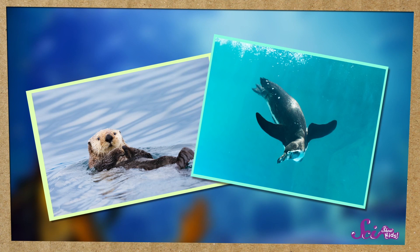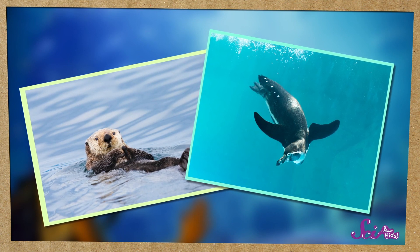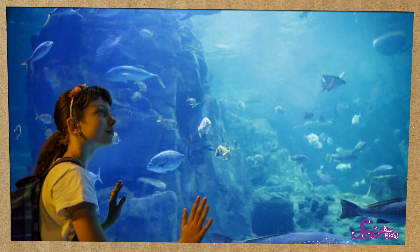Squeaks and I just got back from a day at the aquarium! That's a place you can go to learn about animals, like a zoo, except it's just for animals that live in or around water. We saw so many cool and fascinating creatures, like penguins, otters, and all sorts of fish!